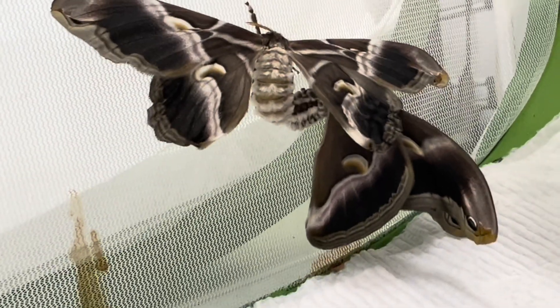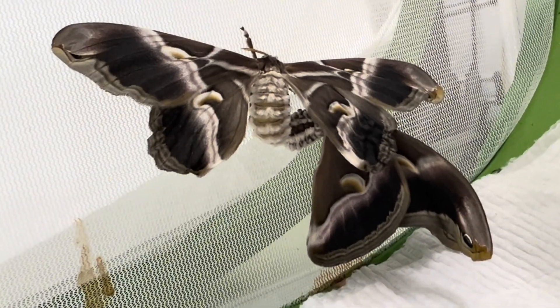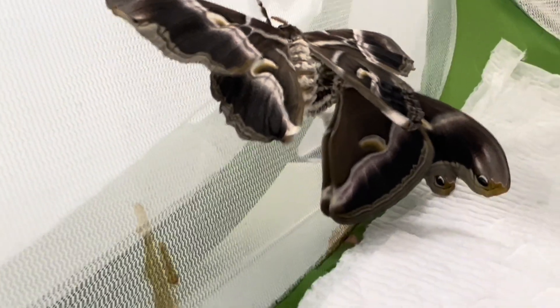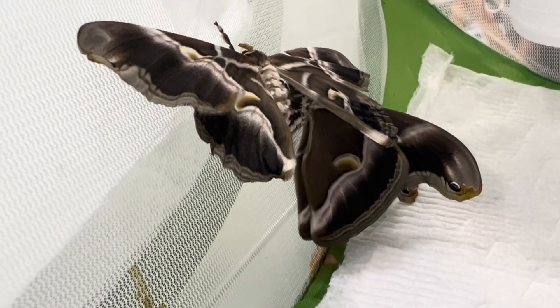It is also considered a beginner species to breed. They are very easy to work with and are not fussy about their conditions. Even the larva or caterpillar is relatively disease resistant.